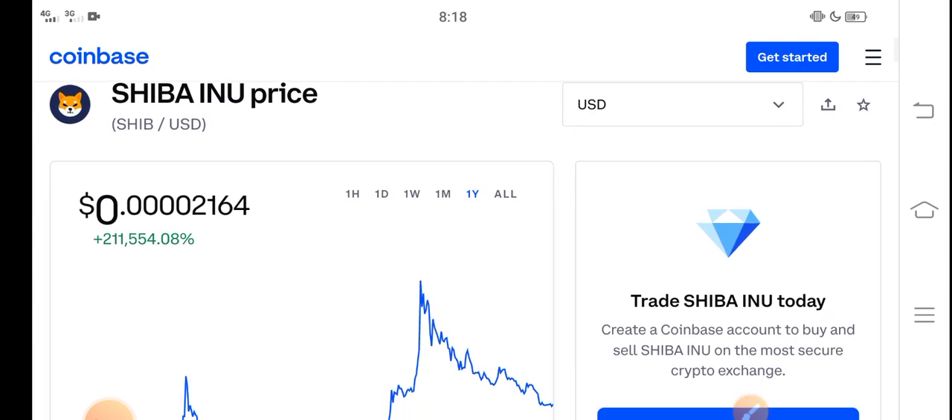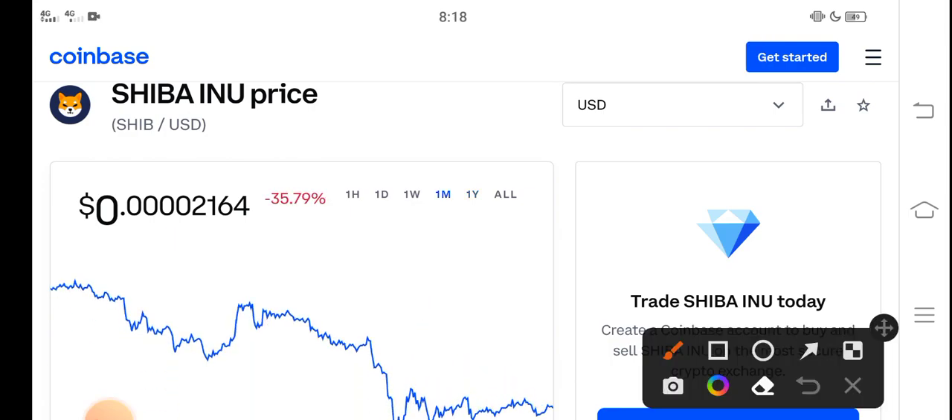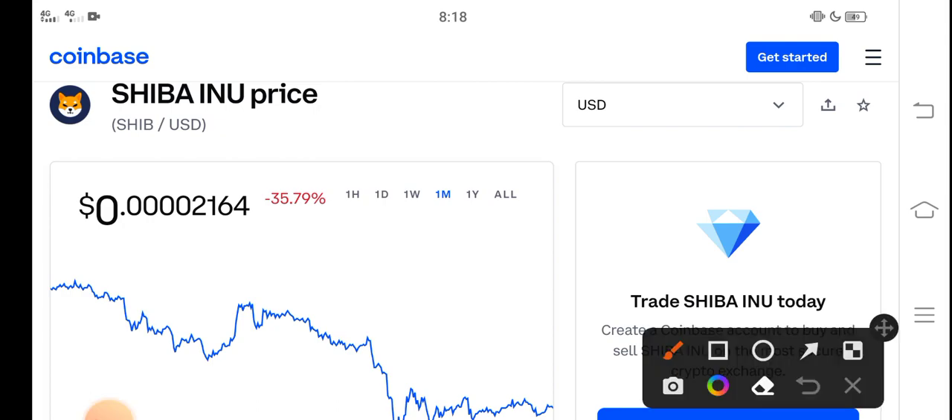In this video, I'm talking about the last one month price update. Right now, the price of Shiba Inu in the market is about $0.00002164 USD. On the other side, if we talk about changes, a negative 35.79 percent change has occurred in the month for Shiba Inu token.